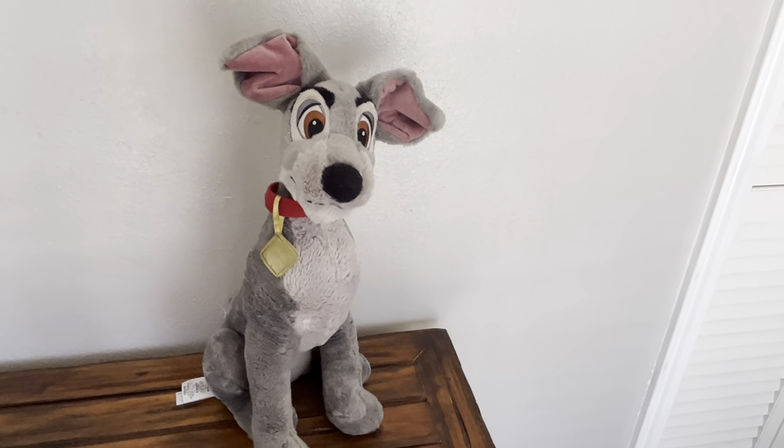It does look like he could go for a good wash, but he is just adorable and so I hope you found this review helpful.